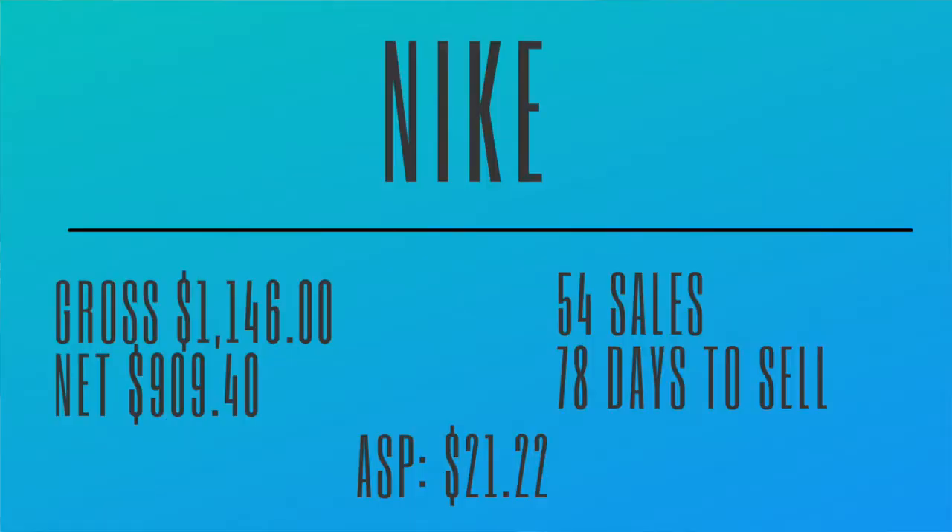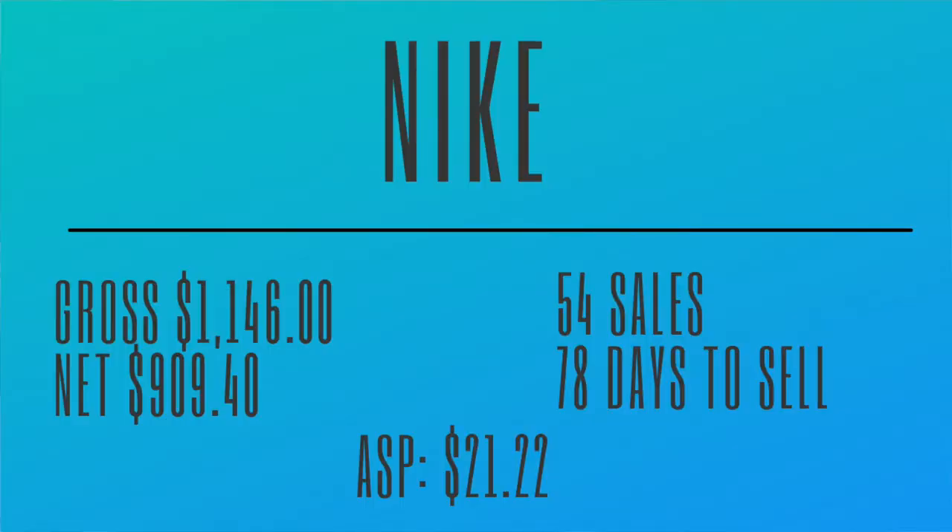You can kind of gauge that from the actual profit we received. On average with Nike, it takes about 78 days to sell. What I was looking for when taking a look at these top 10 brands was whether it takes about 90 days to sell — about one quarter. If I can bring something into my house and it only takes the first quarter or 90 days to sell, that's a pretty good flip for me. With 54 sales, our average sales price when it comes to Nike is $21.22.